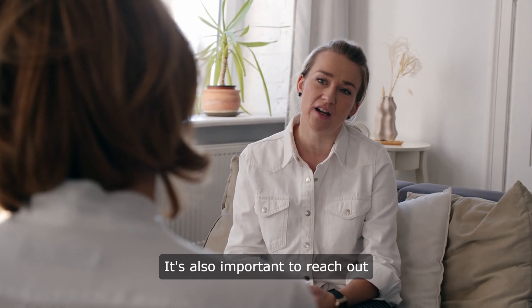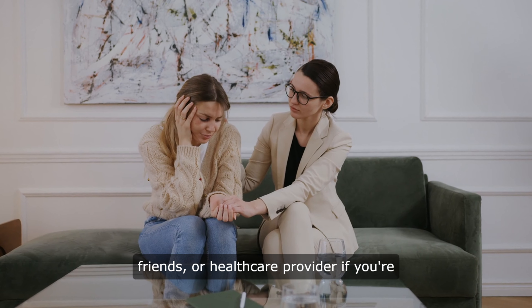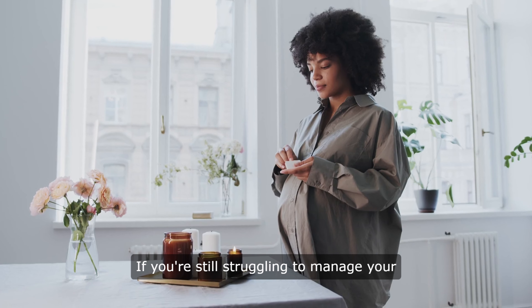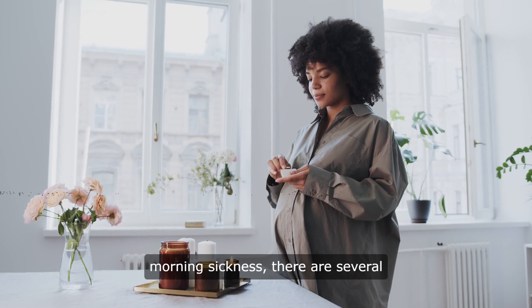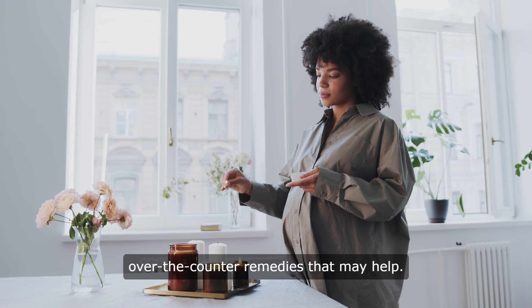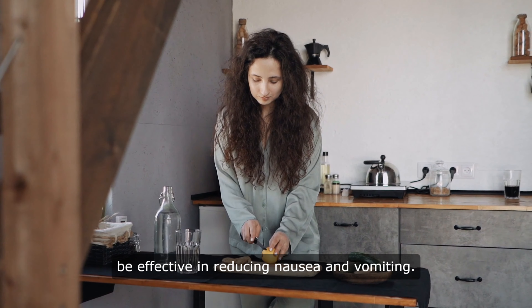It's also important to reach out for support from your partner, friends, or health care provider if you're feeling overwhelmed by your symptoms. If you're still struggling to manage your morning sickness, there are several over-the-counter remedies that may help. Ginger, in particular, has been shown to be effective in reducing nausea and vomiting.